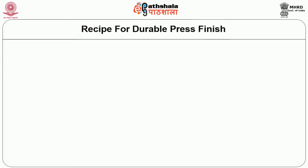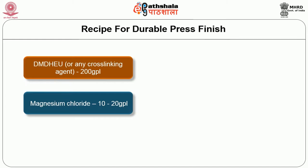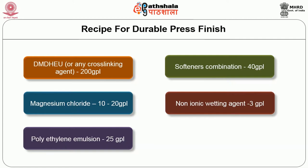The recipe for durable press finish includes: DMDHEU or any cross-linking agent at 200 grams per liter; magnesium chloride at 10 to 20 grams per liter; polyethylene emulsion at 25 grams per liter; softener combination at 40 grams per liter; non-ionic wetting agent at 3 grams per liter; and citric acid at 3 grams per liter.